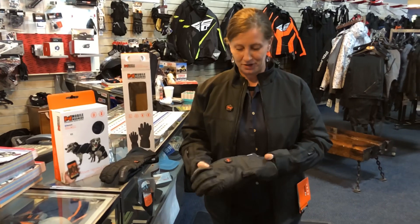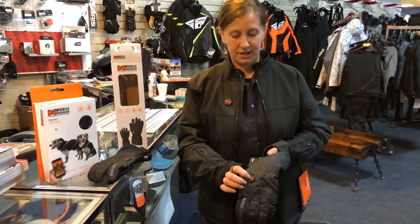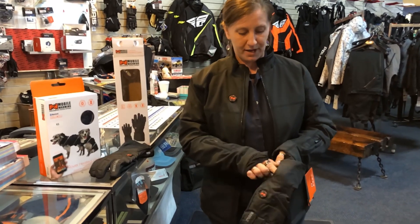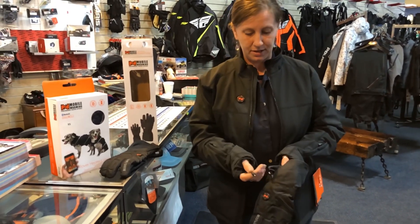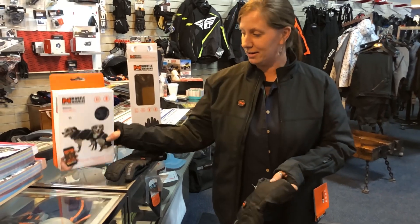Here I have the gloves — it's the same on and off. You just push it, it turns on, and the battery just slides in here. You would just charge this on the wall.